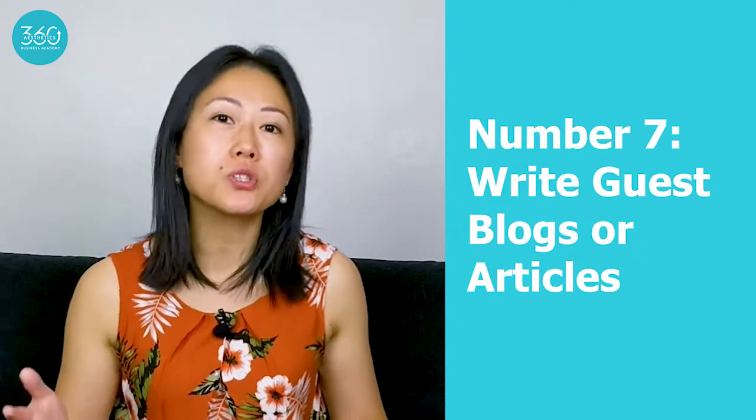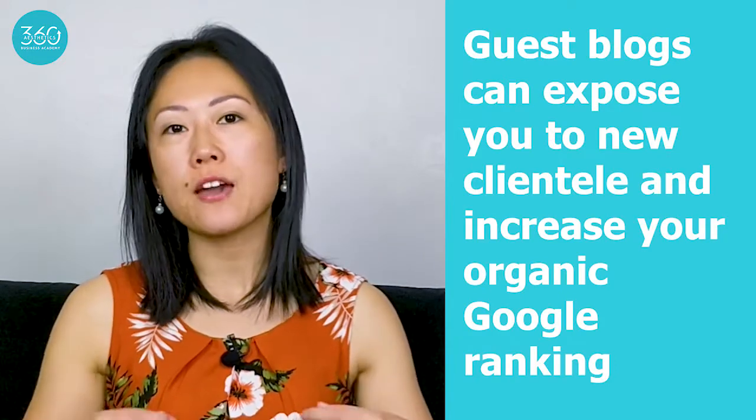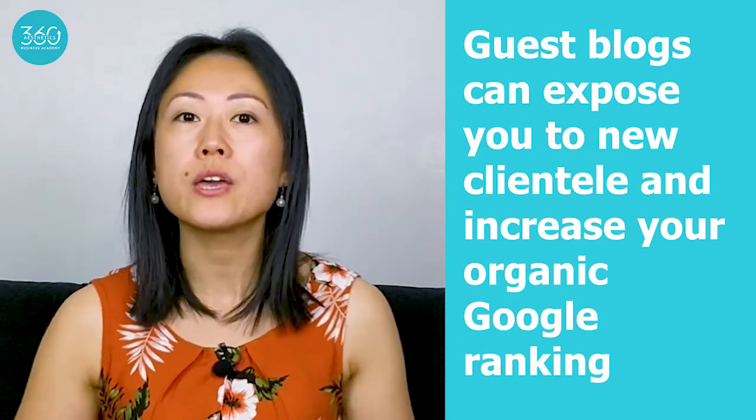Number seven is writing guest blogs or articles for other magazines. Once you've started writing a few blogs, don't just stop there — write some articles and blogs for other people's websites too. For businesses who recognise the value of blogs and don't have enough of their own content, they will really welcome guest blogs. If you offer to write a guest blog for them, not only will this expose you to new clientele, but the links you get from other websites to your own will increase your Google ranking — one of the ways to boost your organic search ranking.